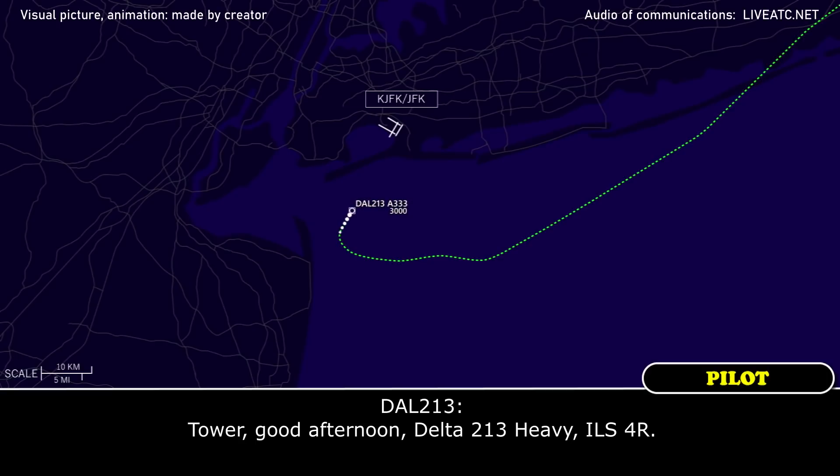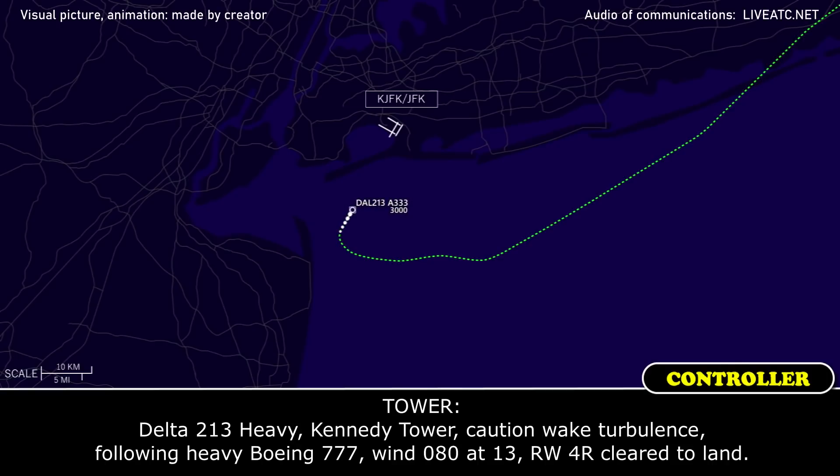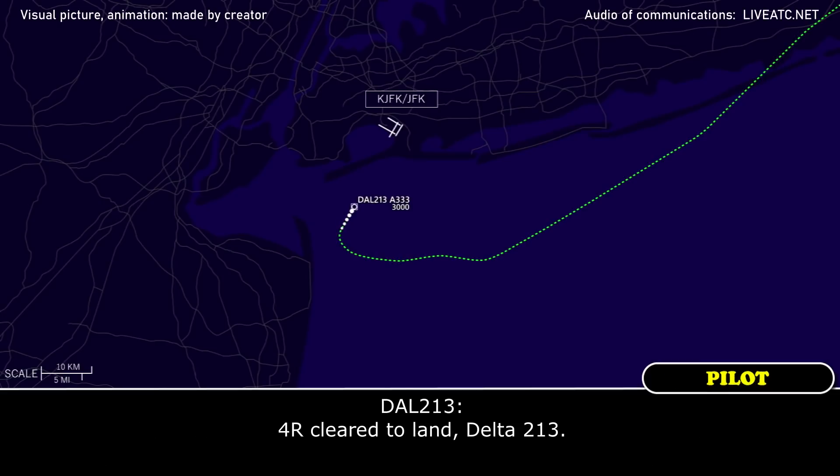Tower, Delta 213 Heavy, ILS 4A. Delta 213 Heavy, Kennedy Tower, caution wake turbulence, traffic is a Heavy Boeing 777. Wind 080 at 13, runway 4R, cleared to land. 4R, cleared to land, Delta 213.